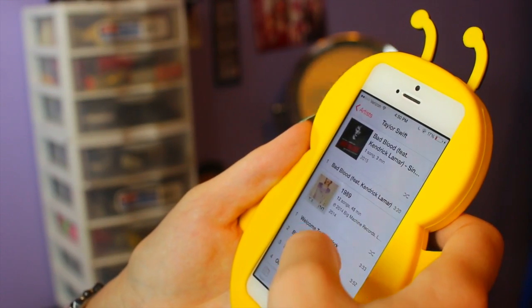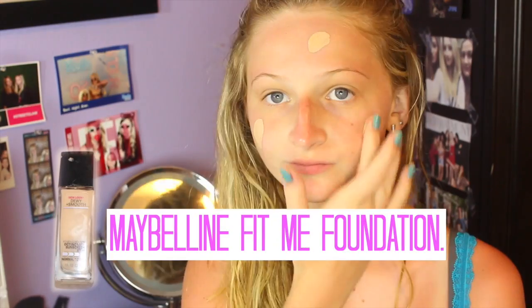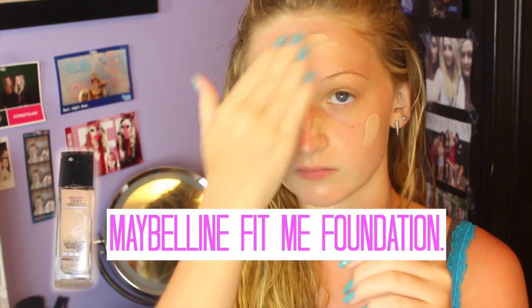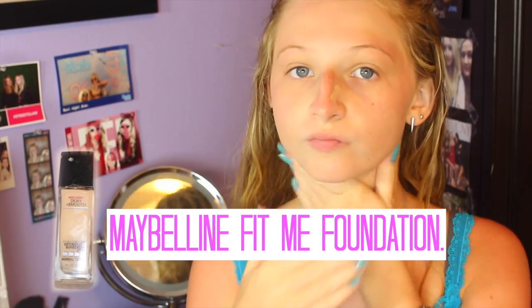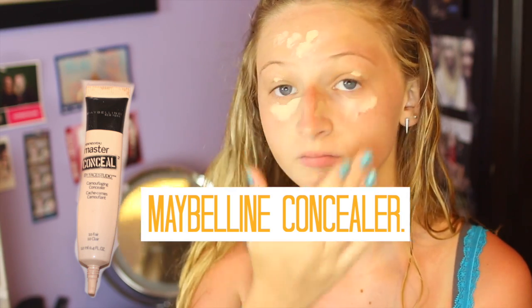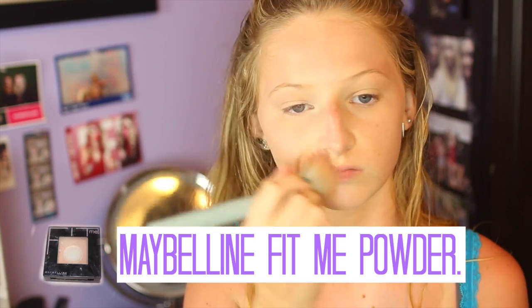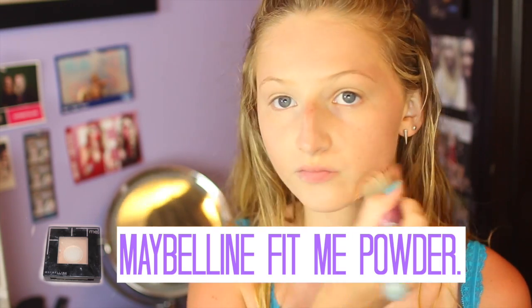Then I go to get ready. I put on an artist normally while getting ready — I was listening to Taylor Swift. I put my hair back, and then taking my Maybelline primer I primed my face for makeup. Then I took my Maybelline Fit Me foundation and put it all over my face, blending it out with my hands. Then I took my Maybelline concealer and concealed where needed, blending it in with my fingers. Then I took my Maybelline Fit Me powder and set my face makeup.